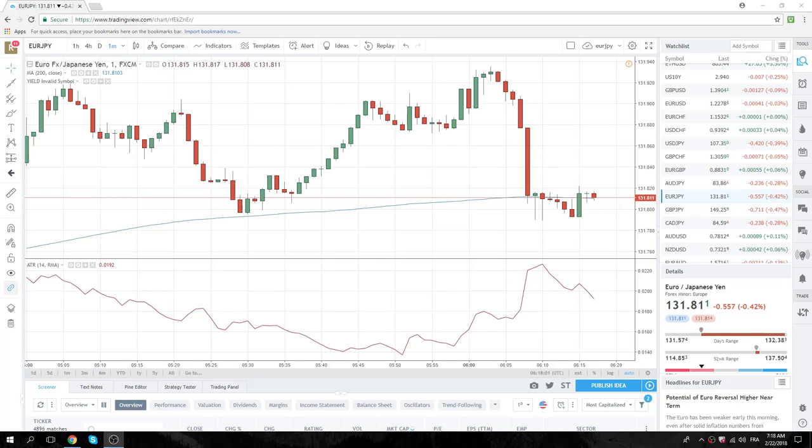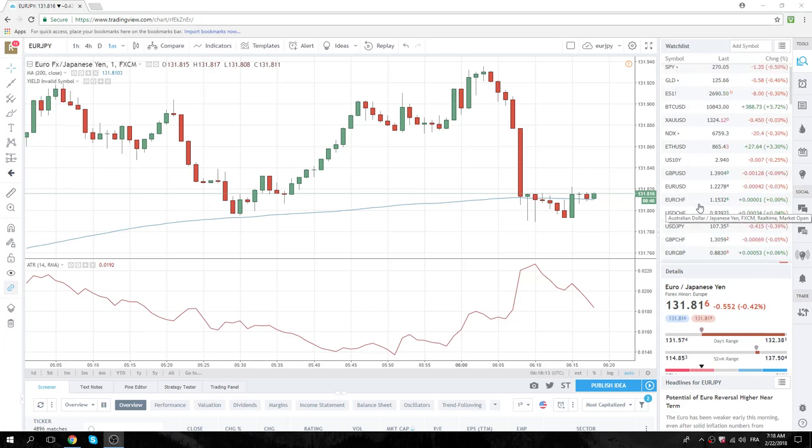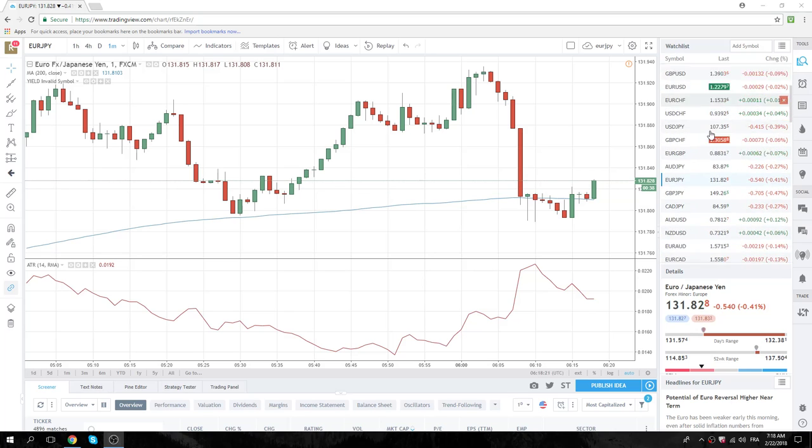Good morning, European traders. Ring the bell, people — the bears are back in town. We saw bearish closes in the S&Ps yesterday, that sucker slipped from 5,216 down to 5,195 in the last half hour. Classic bearish action.